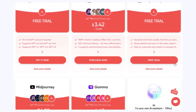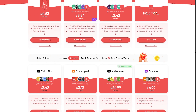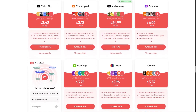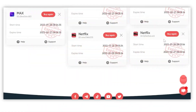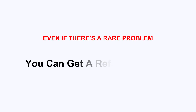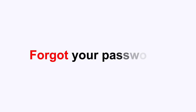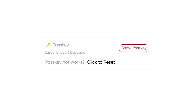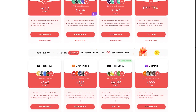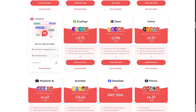Sometimes certain subscriptions might be temporarily sold out. Just send a quick message in the chat, or check again the next day — it's updated regularly. Honestly, I've had zero issues since 2022, and even if there's a rare problem, you can get a refund instantly or switch to a different subscription right from your account. No need to wait for a human — it's all automated and super user-friendly. Forgot your password? One click and your account resets it. This platform just keeps improving and makes using subscription hacks way easier in 2025.